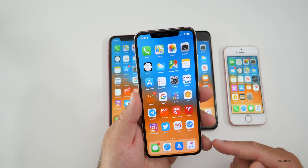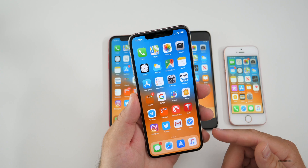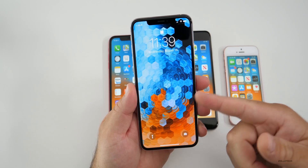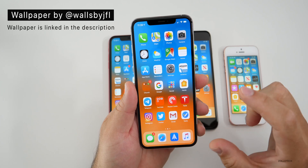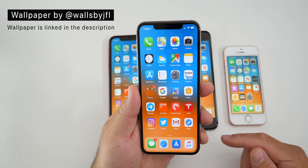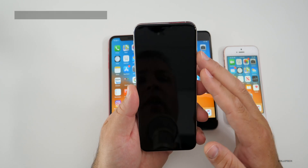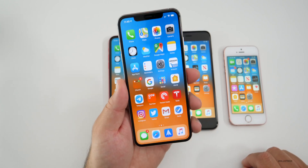I want to briefly mention the wallpaper I'm using — a lot of you asked where to get it. This wallpaper is by Walls by JFL, made exclusively for Zollotech. I'll link it in the description below, and you can follow Walls by JFL on Twitter. He was just nice enough to make these wallpapers exclusively for this video — it's not sponsored or anything.